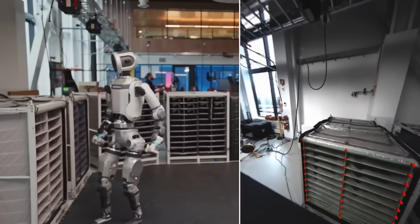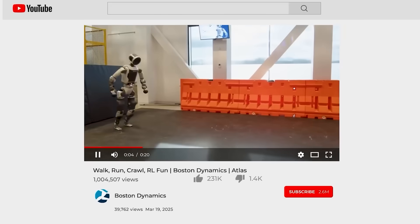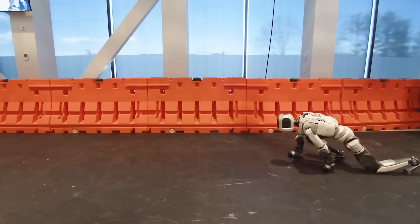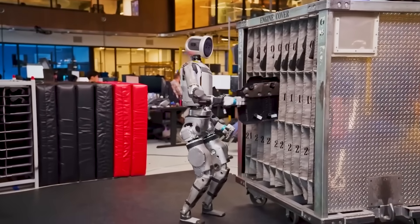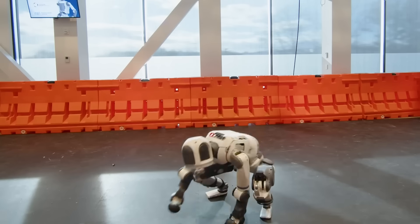The learning loop can be painfully slow, because every iteration has to be simulated, checked, and tweaked. But the payoff is huge. Those digital gymnastics sessions teach Atlas how to adapt to whatever real-world surface it meets — concrete, plywood, a mat — and keep moving.